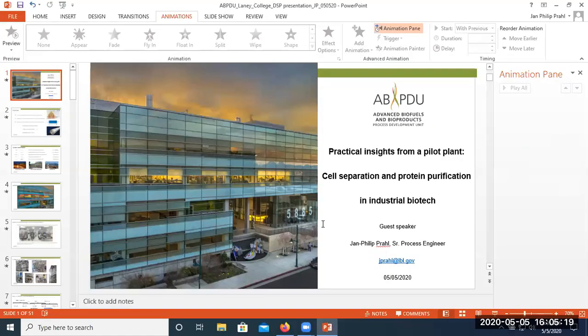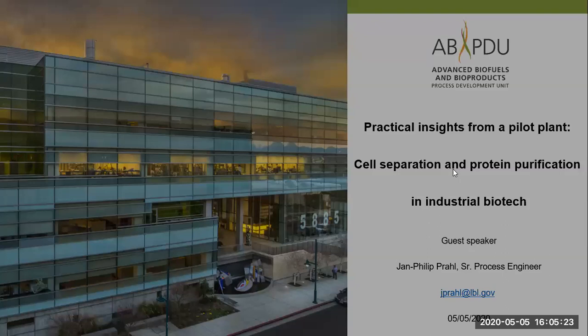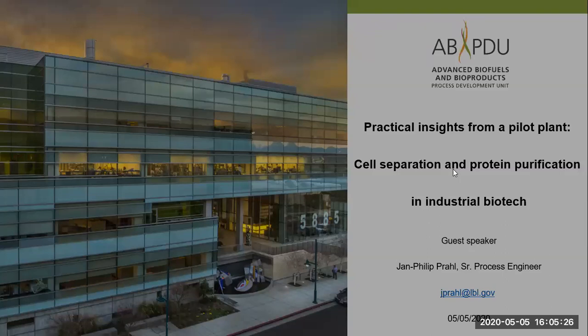One of the reasons I invited JP is that our program is very closely allied with ABPDU — we have longstanding connections going back many years, and many of our students have worked there. I also asked JP to help us with a particular issue we're having in our lab: how to purify a specific protein, like the high-fidelity polymerase we're currently producing. With that introduction, I'll let JP take it away.